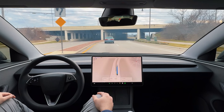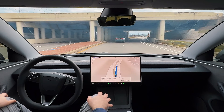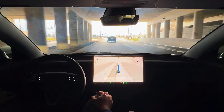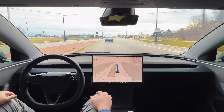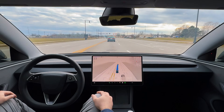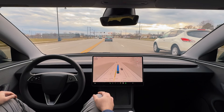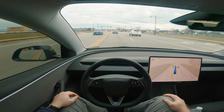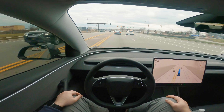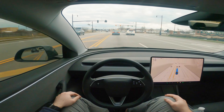I do not have a destination put into the maps. A lot of people don't know that you can just enable FSD without putting anything into the map. You can just toggle it on and the car will essentially go wherever it wants. So you don't always have to put in a destination if you just want to go out for a cruise and test out Tesla's FSD capabilities.